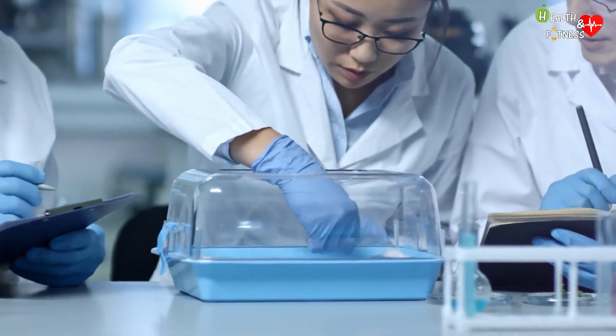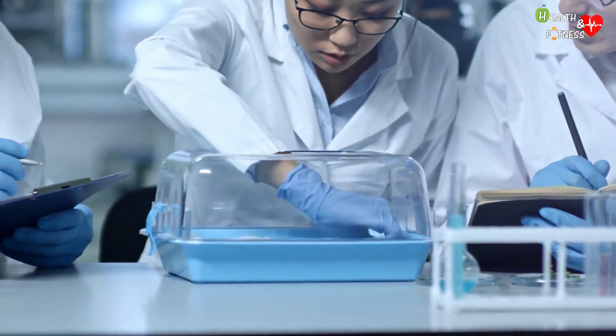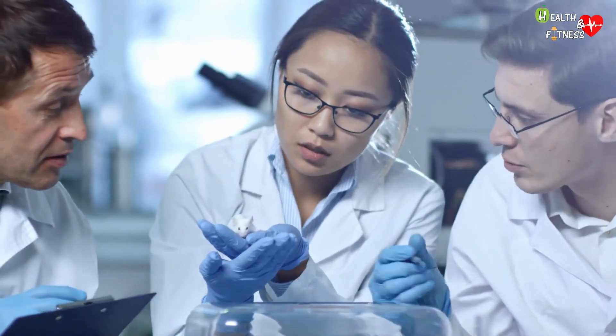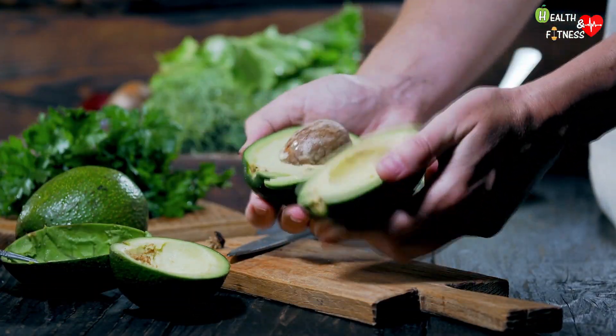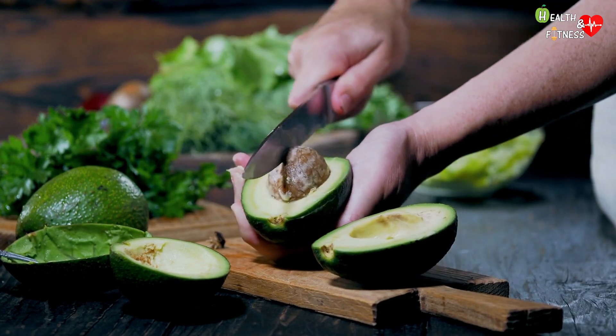In a study conducted by researchers at Shizuoka University in Japan, 22 different fruits were fed to a group of rats with liver damage. From changes in the levels of specific liver enzymes, it was found that avocado was the most effective fruit in slowing liver damage, thanks in particular to five active compounds that appear to be effective in reducing liver damage.